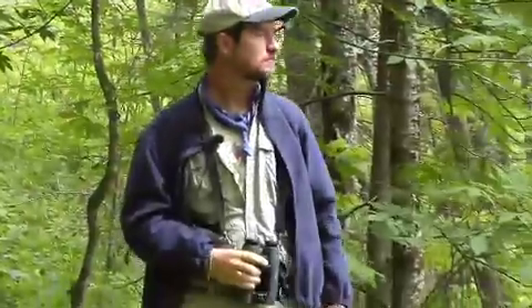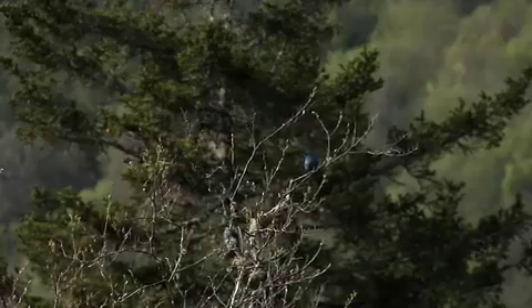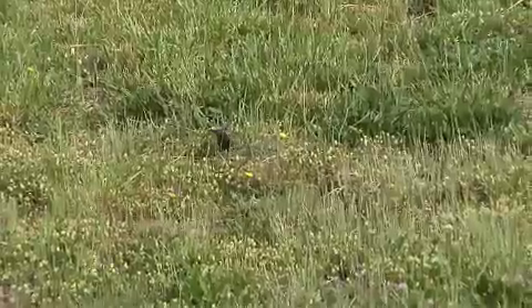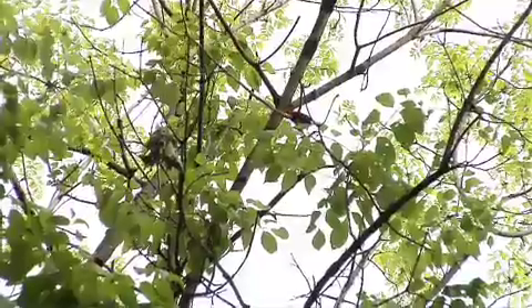Good tracts of forest from low elevation down near Cherokee itself, where you've got Acadian flycatchers and red-eyed vireos along the rivers, all the way up to the high peaks here at Clingmans for ravens, black-capped chickadee, and brown creeper. It's really an all-in-one birding area because you've got the lower elevations of the Carolinas, as well as almost heading into the Canadian zone up here at the top.